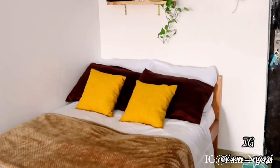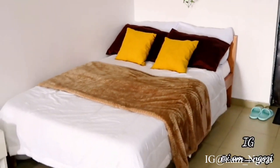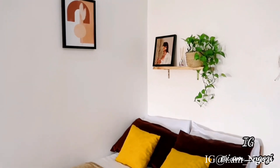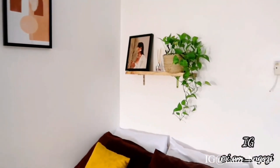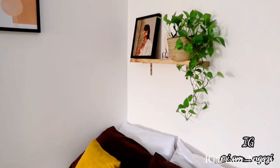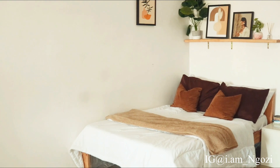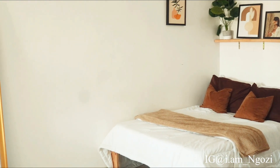This is what it used to look like — I changed the yellow pillowcases to brown, and the shelf at the top of the bed used to be small and I changed it to a longer one. My house is a studio apartment — I converted it into a studio apartment myself because that's what I wanted.